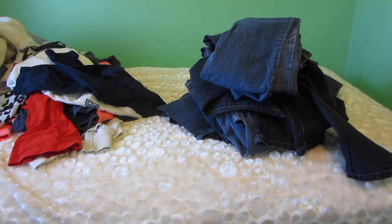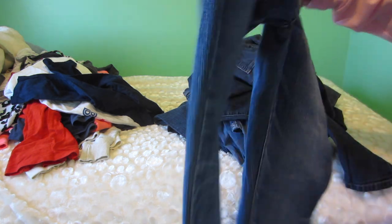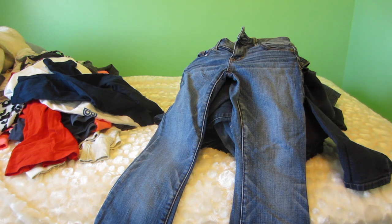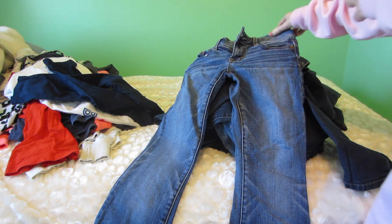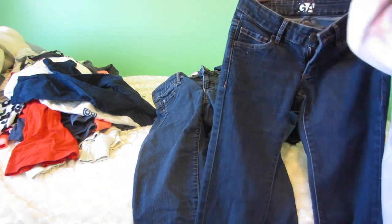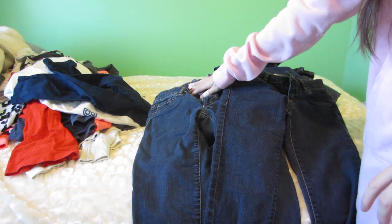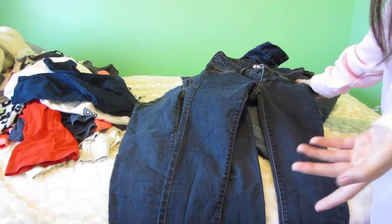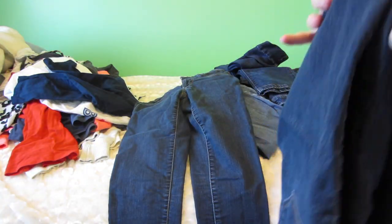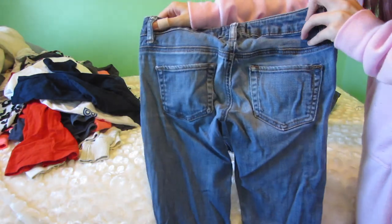Alright, so many jeans! Starting with these American Eagle ones — they don't fit as I'd like, but I only have two pairs. They're just a little more comfortable than the super skinny ones so I'll keep them. These two jeans are actually the same pair — I bought two because I loved them so much. I'll keep both. These jeans are so old and worn, super faded, and the butt area is really light from all that sitting.